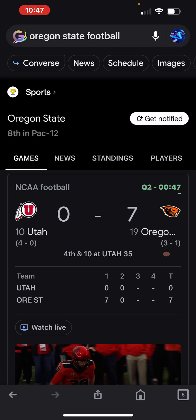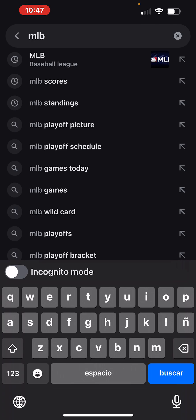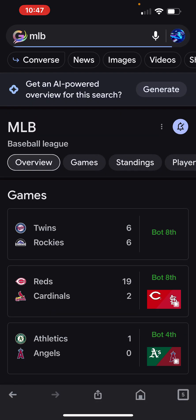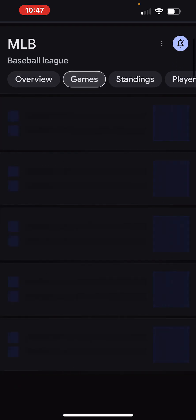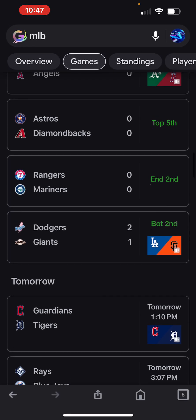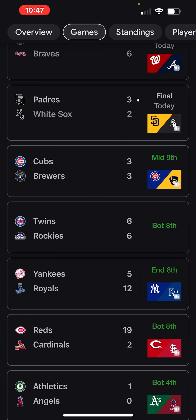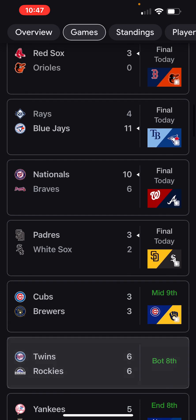I think the Marlins came back to win and now we need the Cubs to lose. Let's see what the Cubs are doing. The Marlins came back to win. The Cubs came back and tied it — they're tied with the Brewers.